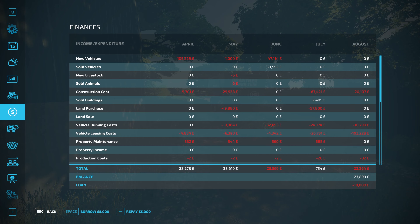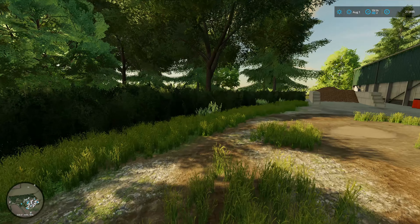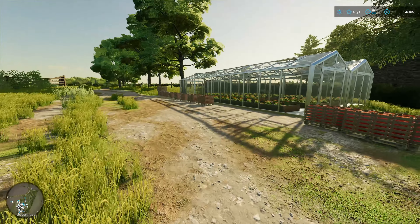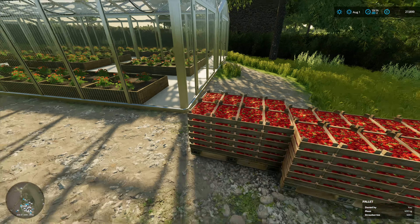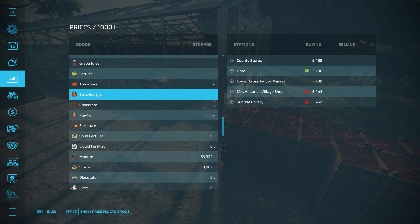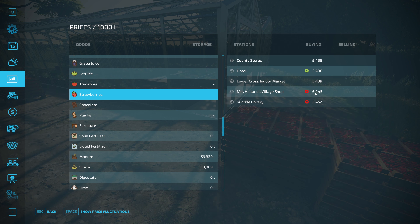I keep going on about having no money. I've got quite a few strawberries piled up here, so they may have to be sold at some point. We'll check the price for strawberries right now. They're best in January at £500 a tonne, but currently 445 or 452. Might be worth a trip to Mrs. Holland's village shop. I might grab a trailer with the tractor attached, get these loaded up and go and sell them.